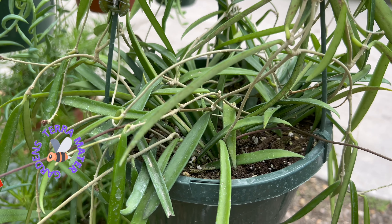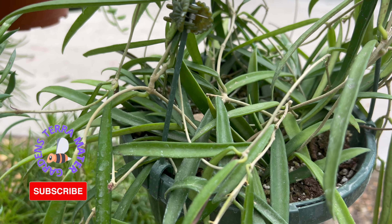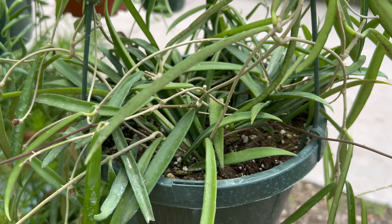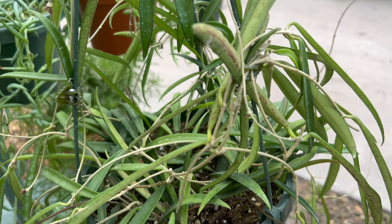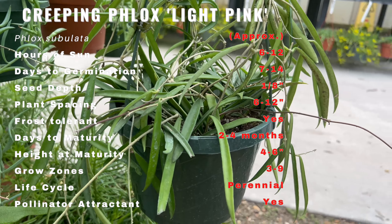Hoya Shepardii is a popular tropical plant that is native to the rainforests of Southeast Asia and is commonly found in the Philippines, Borneo, and Thailand. The plant was named after a British botanist, H.N. Shepard, who was the first to discover it in the late 19th century. Hoya Shepardii has gained popularity as a houseplant due to its attractive foliage and fragrant flowers.